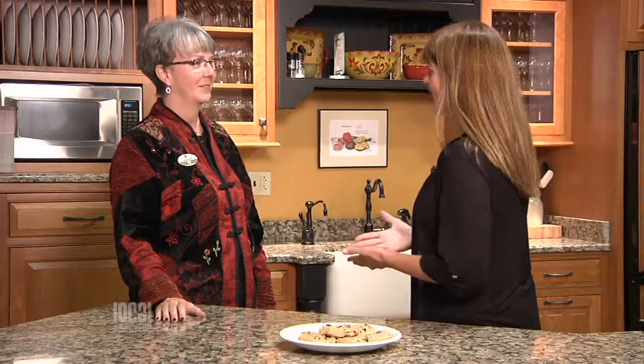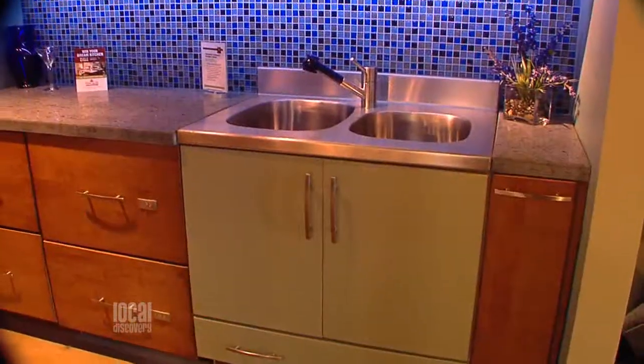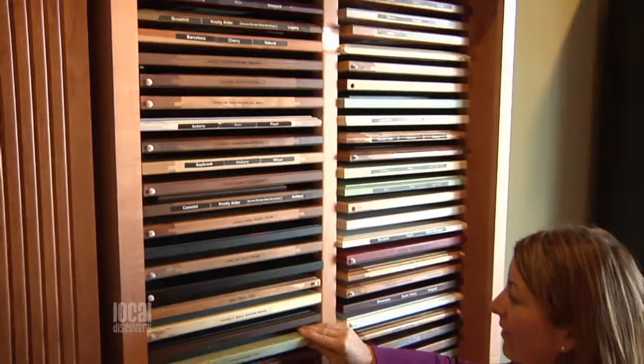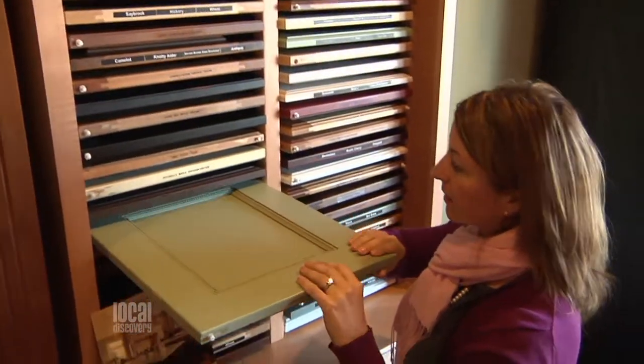So who is taking advantage of Home Again? Is this just for the homeowner, or can contractors use your services? That's a very good question. Contractors and architects are bringing their clients in here as well as homeowners coming on their own. So it's really a great resource for just about anybody.